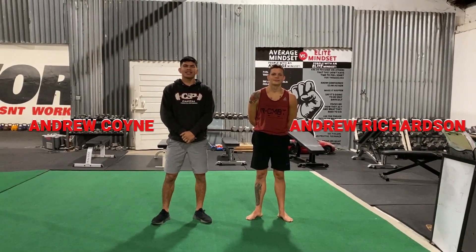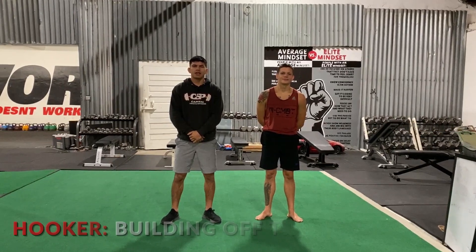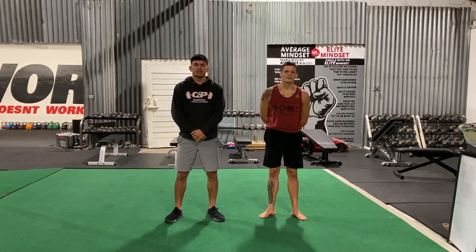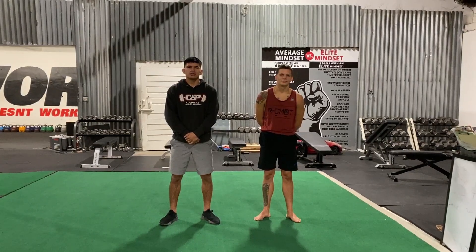What's up everyone? Andrew Coyne here alongside Andrew Richardson. Today we are in downtown Sacramento at Capital Strength and Performance for another fighter-on-fighter technique highlight. Today I'll be talking about Dan the Hangman Hooker and his upcoming fight in his hometown against Paul Felder.